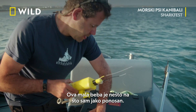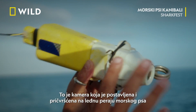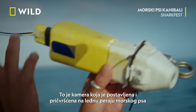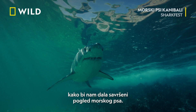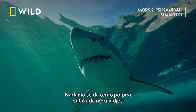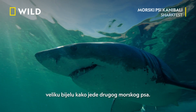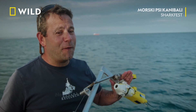This little baby is something I'm really proud of. It's something I designed — it's a fin cam. It's a camera that is positioned and attached to the dorsal fin of the shark to give us a perfect POV of the shark. Hopefully, for the first time ever, we might be able to see a great white eating another shark, something that has never been seen before.